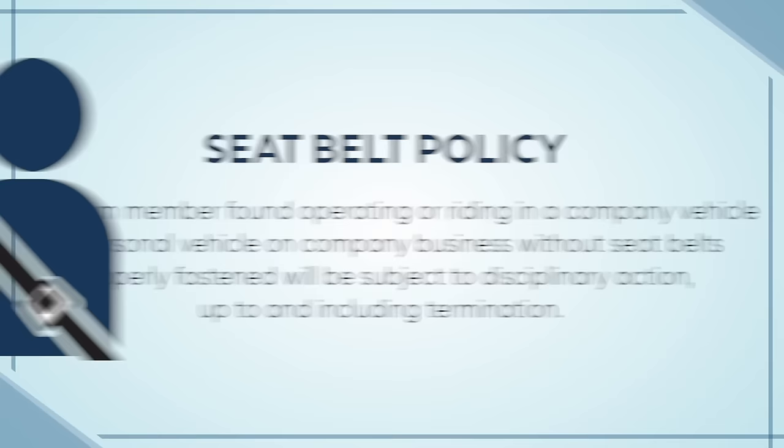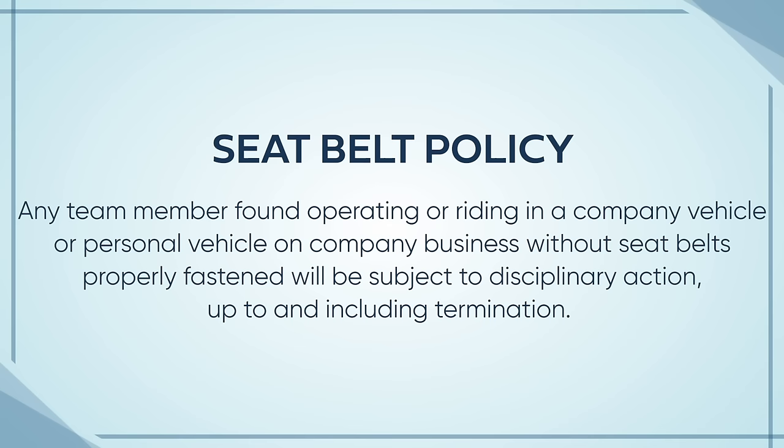For many of those drivers, simply buckling up would have saved their lives. In addition to it being the law, Service Sanitation enforces a strict seatbelt policy for all employees who operate or ride in a company vehicle when it's in motion. Any team member in violation will be subject to disciplinary action, up to and including termination.